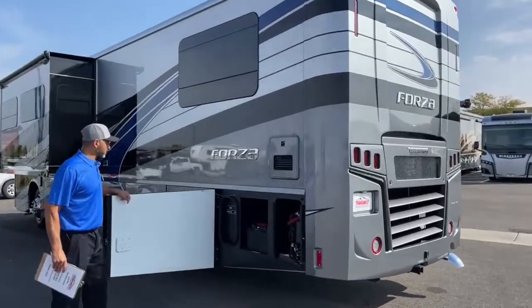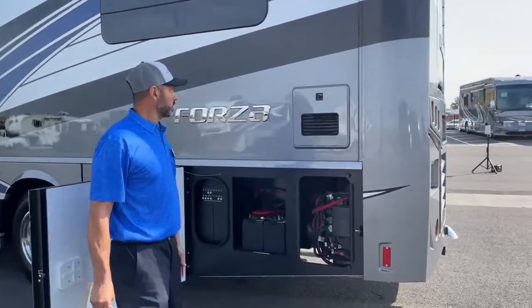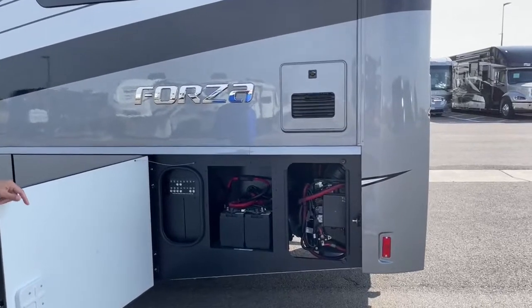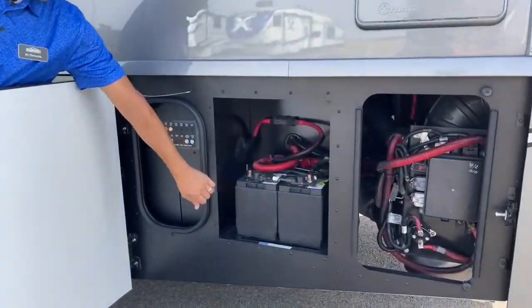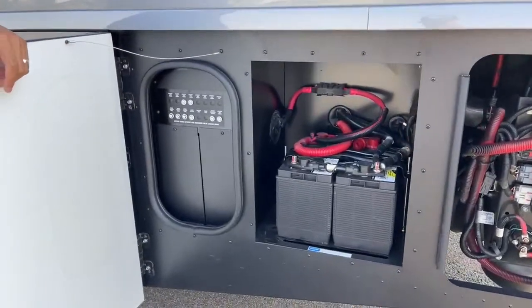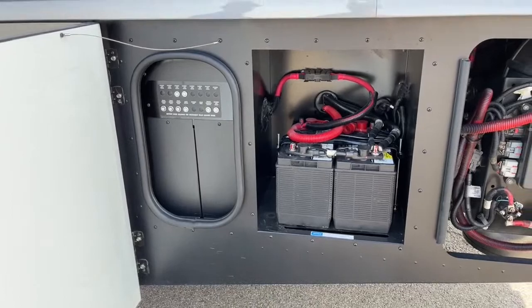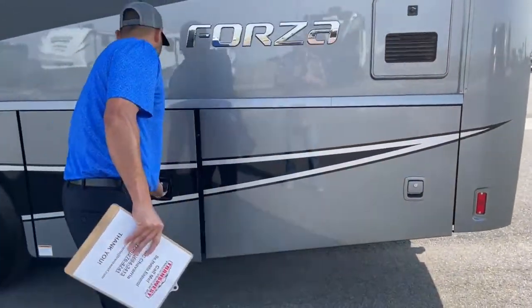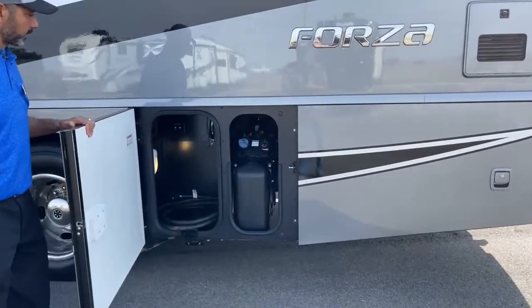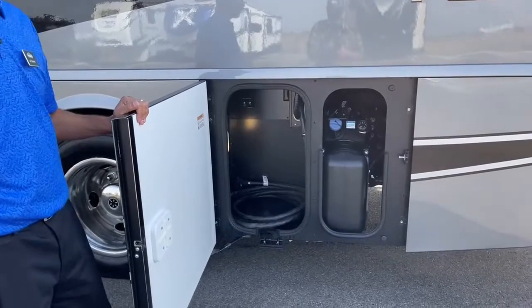As we work our way around the driver's side, you can see here we have our Truma AquaGo hot water system. And then you're going to have your 2 chassis batteries, your push button breakers, a 13-gallon DEF tank, and then your 50-amp shore cord.